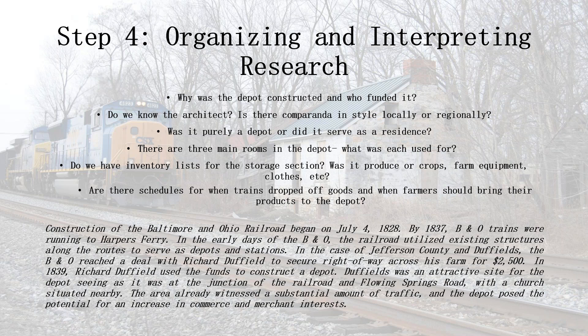On the screen is what my original outline for Duffields looked like for the use-of-structure section. Some of these I already knew from the deed chain, but it's important to have them listed anyway so you don't forget to include them later. Questions like: why was the depot constructed and who funded it? Do we know the architect? Was it purely a depot or did it also serve as a residence? What was each room used for? Are there inventory lists for the storage section — produce, crops, farm material, clothes? Are there schedules for when trains dropped off goods and when farmers should bring products to the depot? All of these questions can take you in a lot of different directions, but when they come together in a narrative, they all make sense.